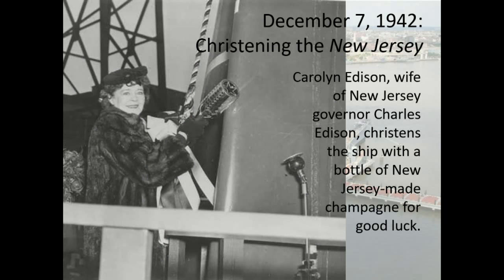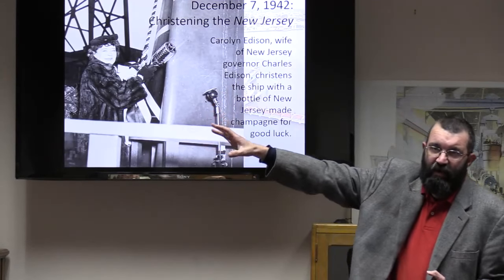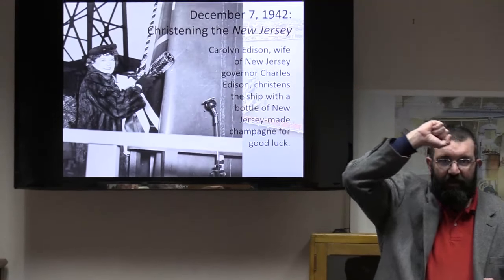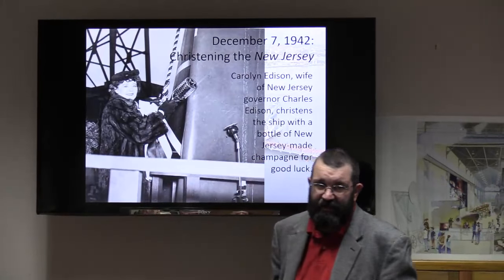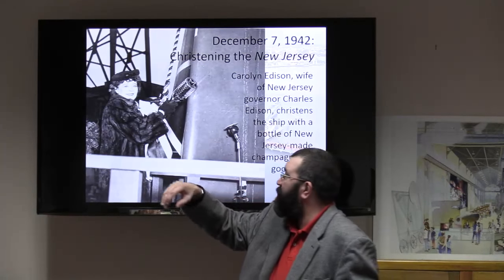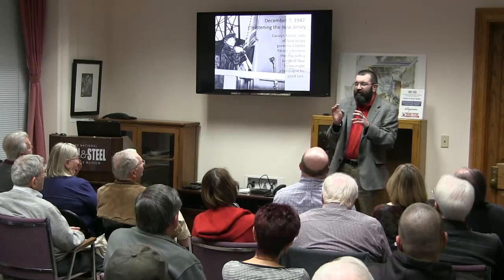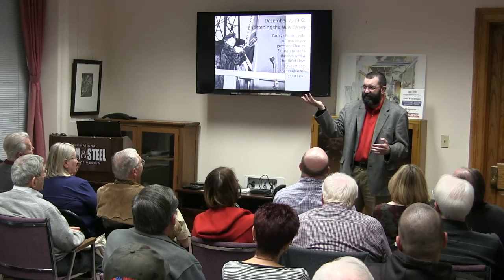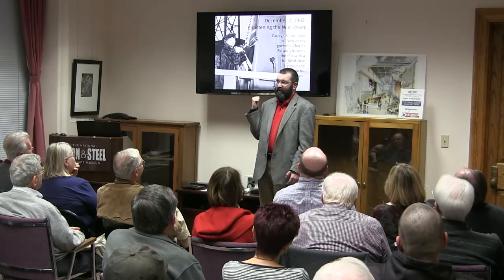This is what we're about to celebrate on December 7th — this is the christening. This is Carolyn Edison. Her husband Charles Edison was the son of Thomas Edison and was governor of New Jersey when the ship was launched. That silver holder still exists — the Edison Foundation owns it. Inside was New Jersey champagne. She's wearing a mink coat and smiling — that champagne explodes all over her. When everyone cheers, remember this is the one-year anniversary of Pearl Harbor. One year from that devastation, we got this ship going down the ways.